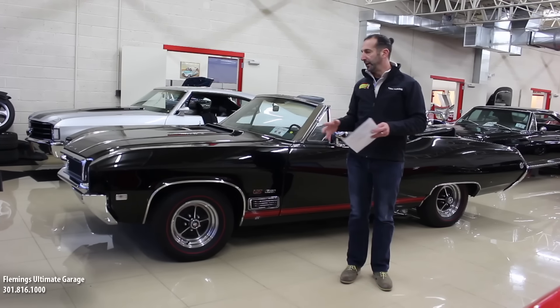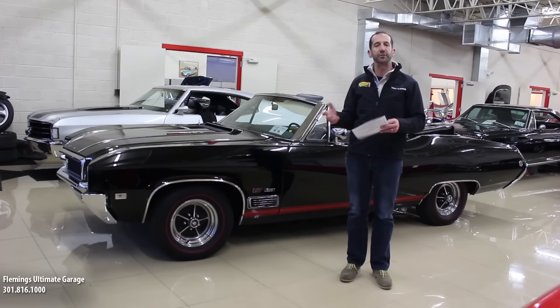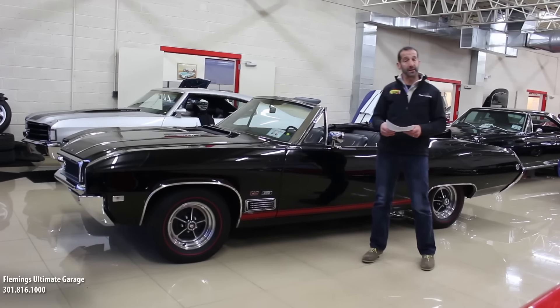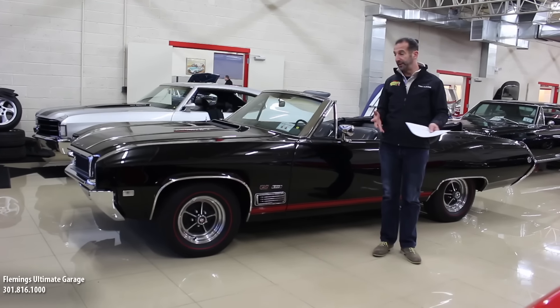You hit the key, it starts right up. When you drive out onto the street, it doesn't rattle and creak. It's just not an old car. This is a wonderful, wonderful driving car. And that's one of the reasons why Buicks have become more and more popular — because they haven't been killed like Chevelles or driven hard like an El Camino.